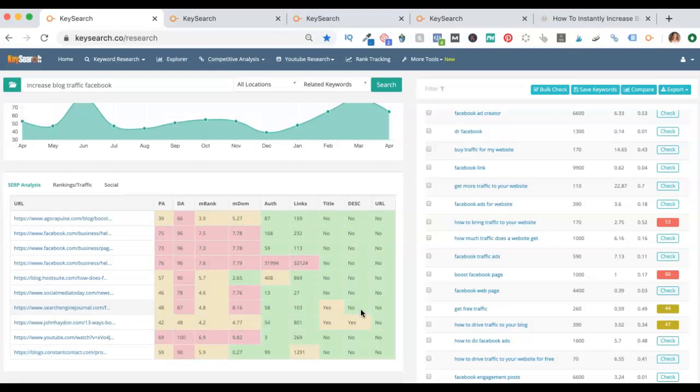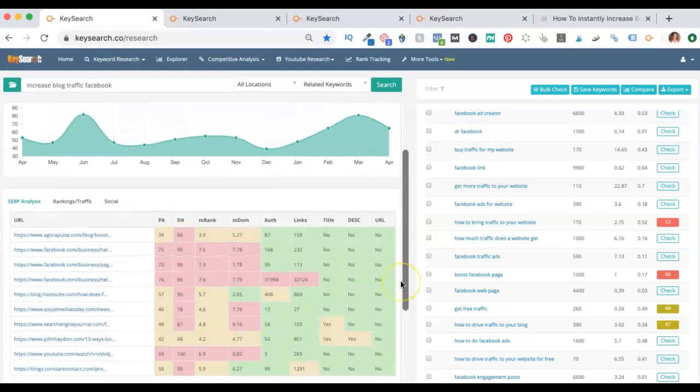This section down here will also tell you if these keywords are being used in the title of the post, in the description, and in the URL, how many backlinks they have, their page authority, their domain authority. There's all sorts of information in here as to what you can target.